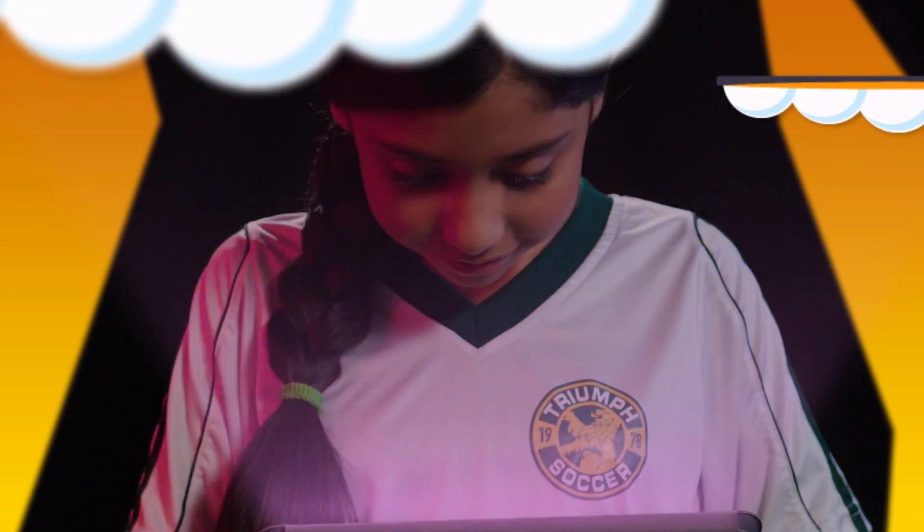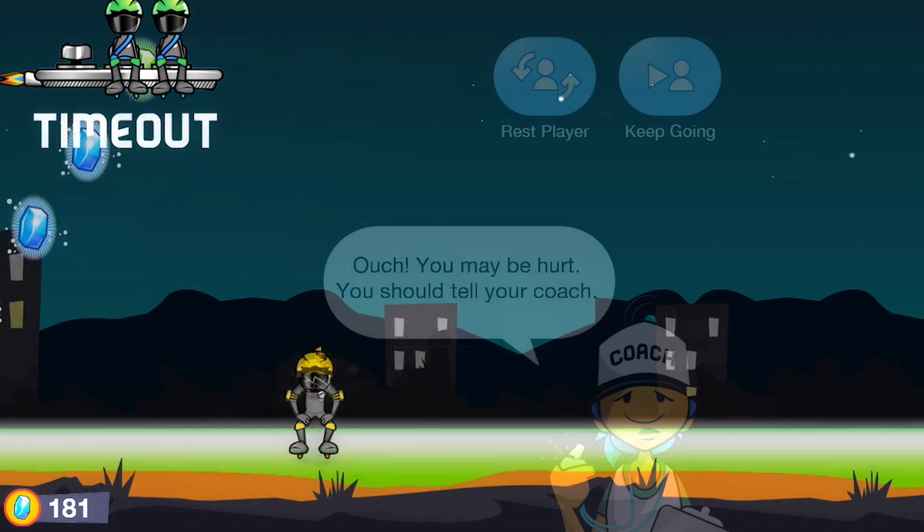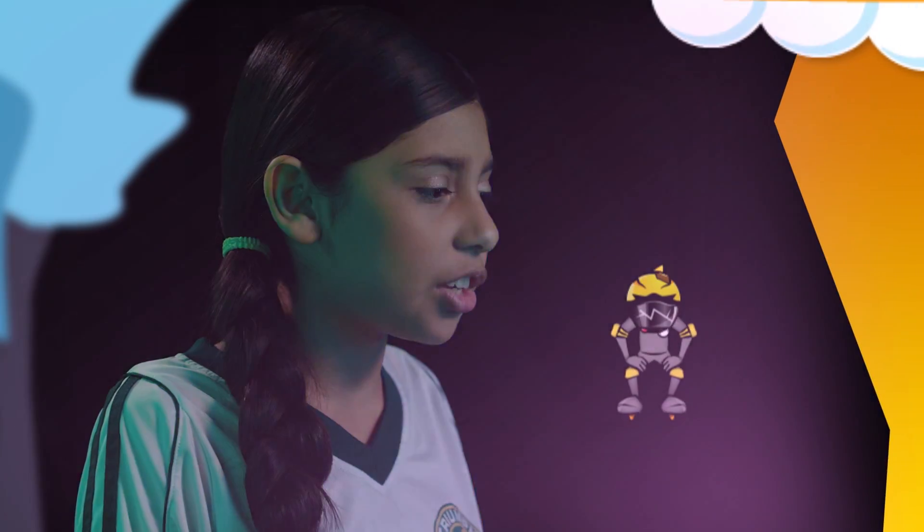Watch out! If a player gets a concussion, they should tell a grown-up, sit out of play, and get checked out by a doctor. I think this player needs to sit out to get better.